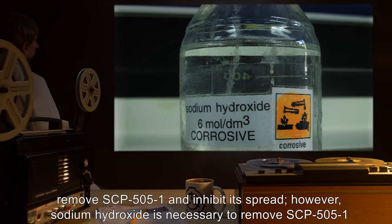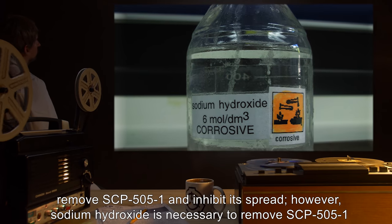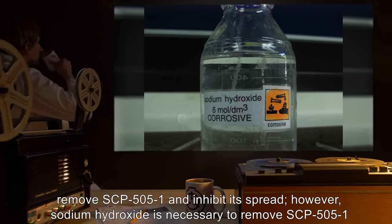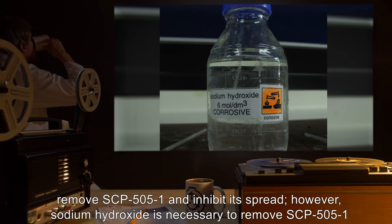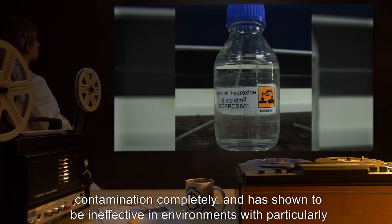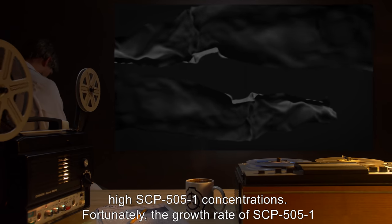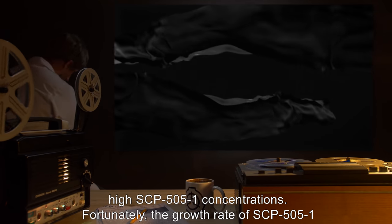Standard ink-removing chemicals are able to partially remove SCP-505-1 and inhibit its spread. However, sodium hydroxide is necessary to remove SCP-505-1 contamination completely, and has shown to be ineffective in environments with particularly high SCP-505-1 concentrations.